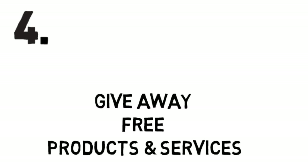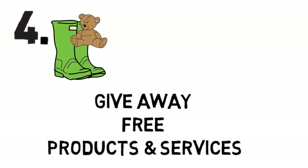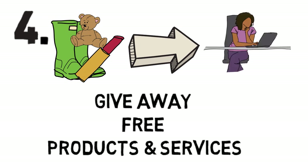Fourth, give away free products or services. This sounds somewhat counterproductive, but if you reach out to a local blogger and give them a free product, they can help spread the word for you — and it's free. This also means bargaining with other businesses and trying to make conversations happen in your community.